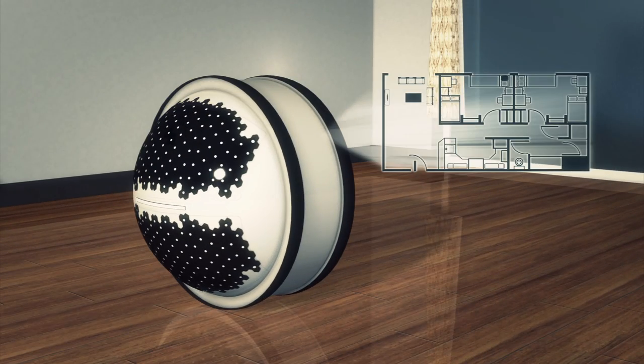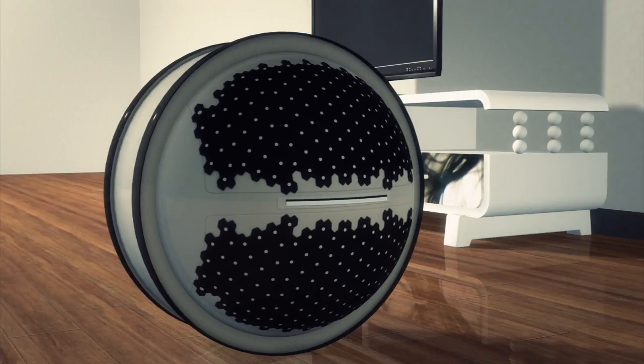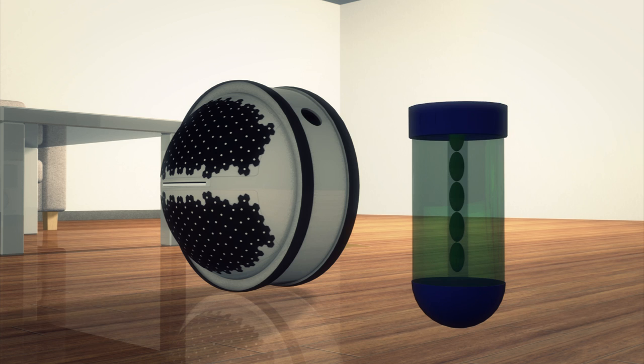The Mab is equipped with a touch screen panel that can display a layout of a house. A filter helps keep water clean. Pills that give water surface tension and viscosity to clean are deposited into the Mab through a capsule.